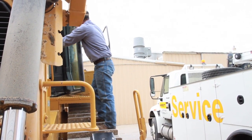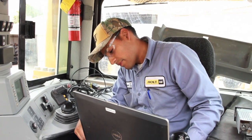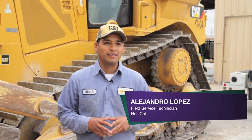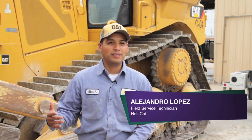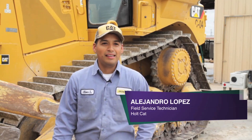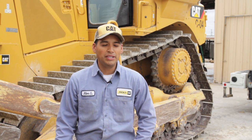Alex is now putting his training to good use as a field service technician. You get all the basic knowledge that you're going to need to apply when you go out to work for, let's say, Holt, which is a Caterpillar dealer. And pretty much anything you want to learn about electrical, air conditioning, engines, and all the stuff you need to start your career.